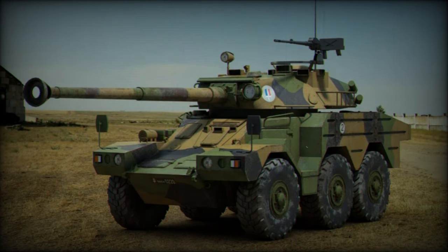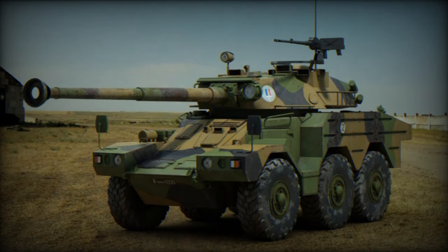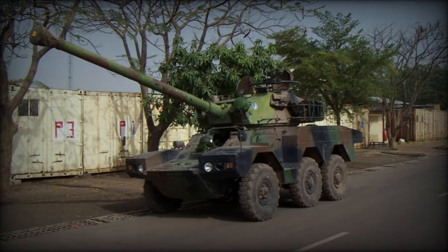In the context of the Chadian army, the ERC-90 Sagaie plays a pivotal role. Faced with various security challenges such as internal conflicts and cross-border threats, Chad requires vehicles capable of rapid reconnaissance and effective response.